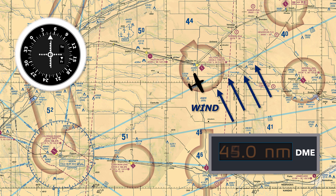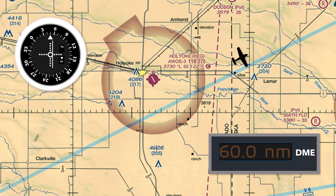As this happens and we deviate away from the airway, notice the needle swings to the right. By the time our DME tells us we're 60 miles from the VOR, the needle is deflected to the right by one half dot — it's halfway between the center and that first dot.